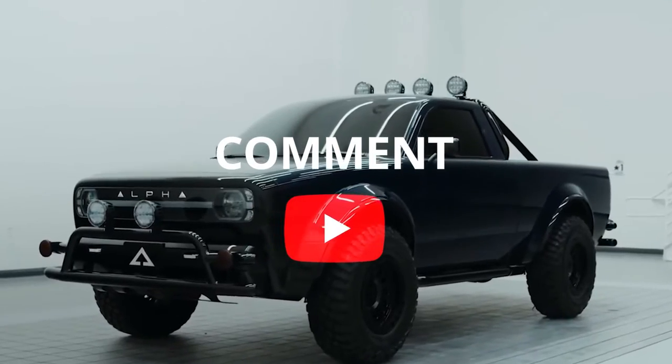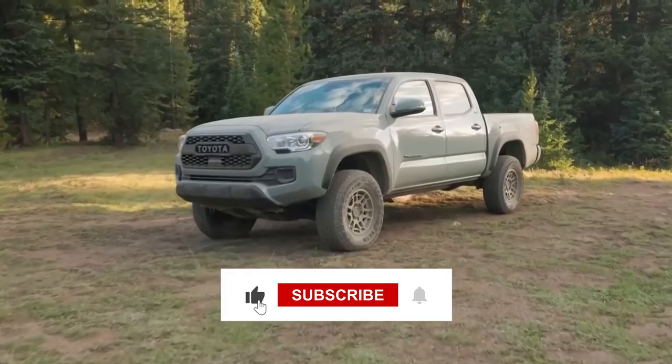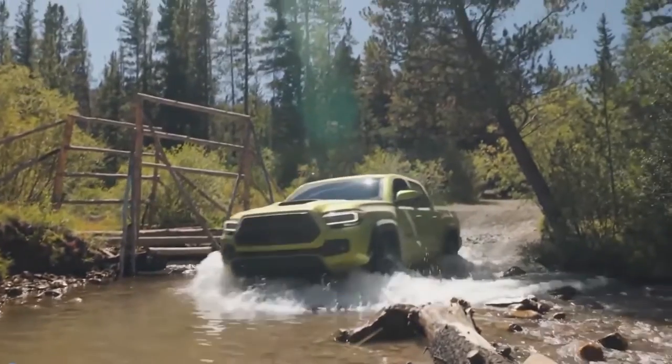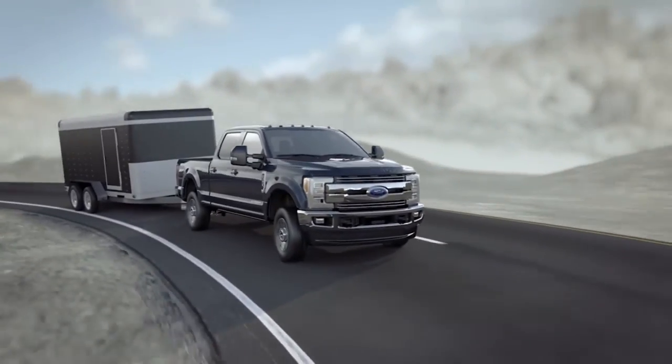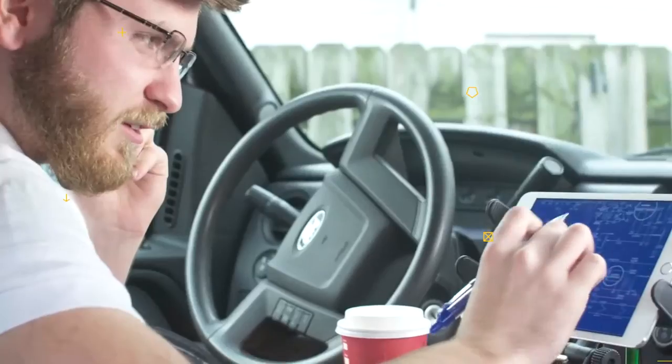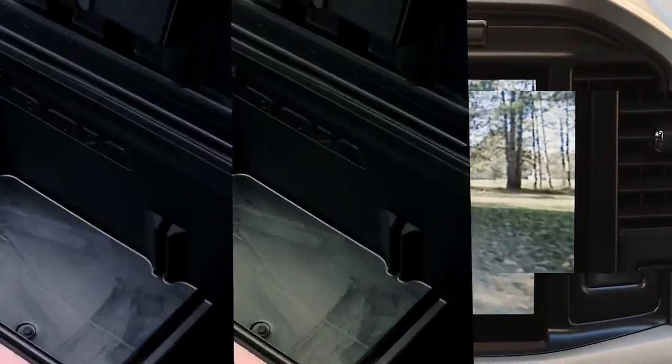Don't miss out on being part of our community. Make sure to subscribe to our channel and hit the notification bell to stay in the loop. With post notifications turned on, you'll be the first to know whenever we drop new content. Join us and stay up to date with all the latest updates.